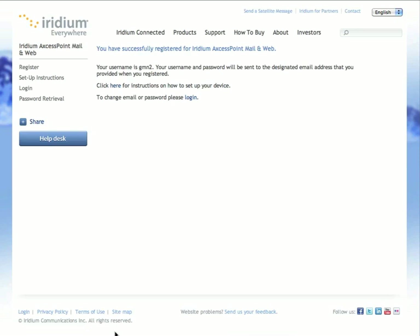That concludes our first video on how to register for the service. In our next video, we'll go ahead and talk about iOS and how to install the software and use it on your iOS device.